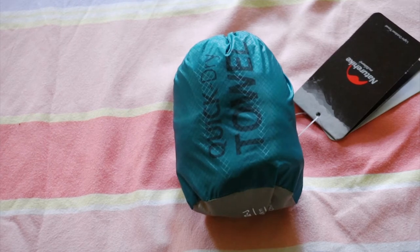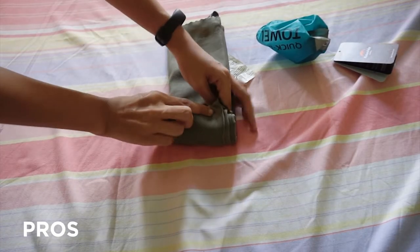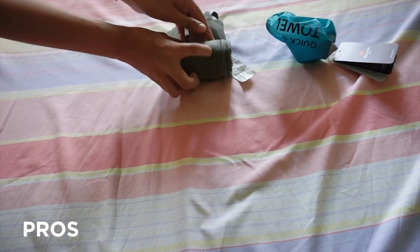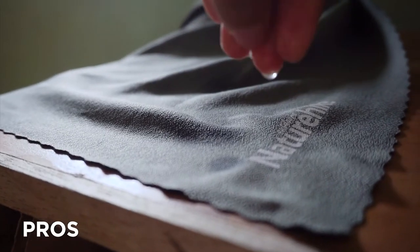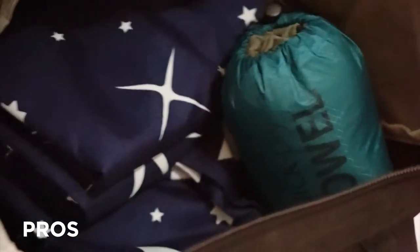Here's what I can say based on my experience. The pros. This is how small you can fold it — talagang maraming folds and tight siya para mag-fit siya sa mini bag niya. Mabilis siyang makapag-absorb ng water, which is very, very true. Lightweight, so hindi dagdag sa weight na dala mo. Though may disadvantage din yun — ikukwento ko sa inyo mamaya.